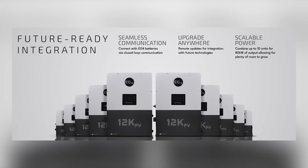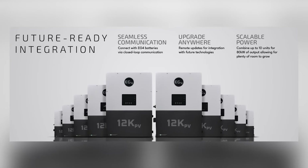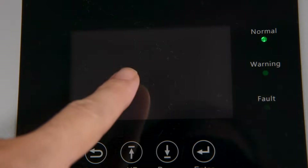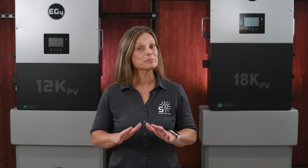The ability to parallel up to 10 units is a significant advantage for those who need more power, allowing you to scale up to 80 kilowatts of output. The shared battery setting allows all inverters to share the state of charge and manage battery charging and discharging as if connected to a single battery bank. This simplifies installation, reduces the need for extra wiring and components, and saves both time and money.